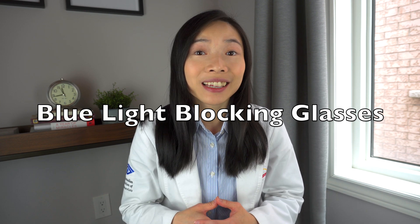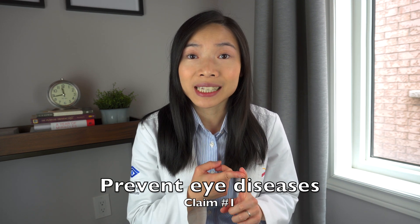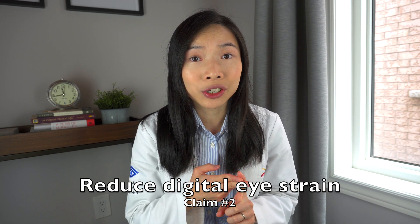By now you may have heard of blue light blocking glasses. These glasses boast three big claims: to prevent eye disease, to reduce digital eye strain, and to improve sleep. I'll be the first to admit that the validity of these claims are highly debated even among scientists, eye doctors, and experts. To start, let's define what blue light is.